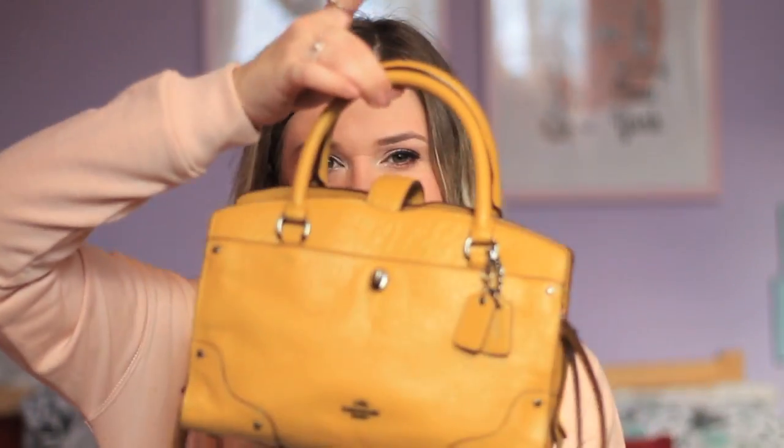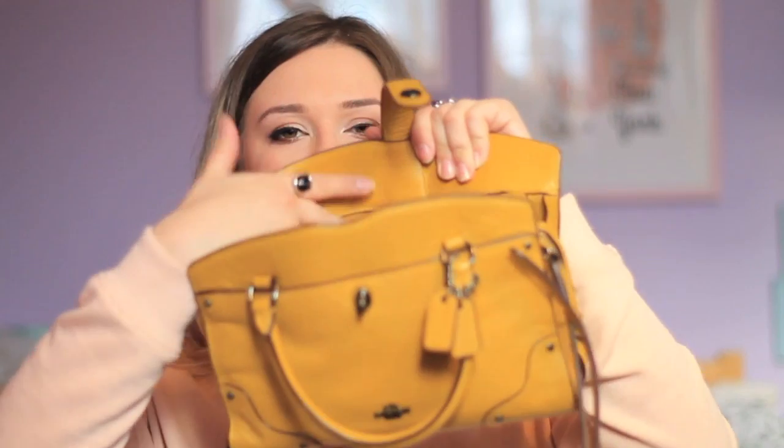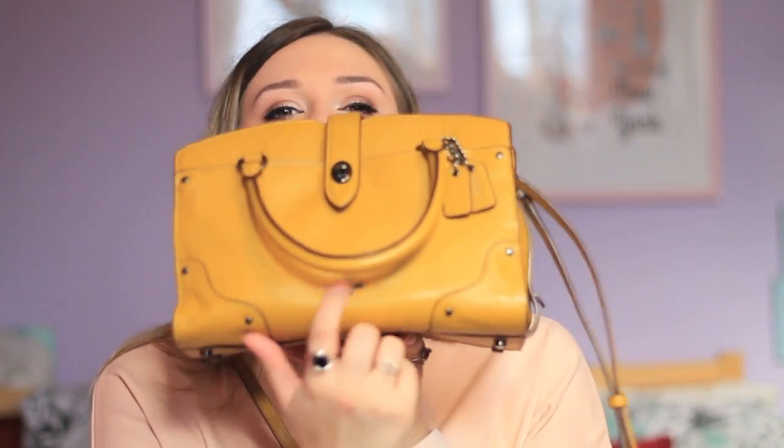You can take the crossbody strap off if you want it more as an evening bag with just the handle. Inside it's got three sections: two which are completely open, and then the middle one, which is zipped, where you can keep your valuables. I keep my purse and phone in the middle zipped section, which also has a card slot — that's where I keep my oyster card. There's one zip pocket at the back for keys, and a front pocket as well where you can slide your phone in for easy access, which also fastens with the little clasp.